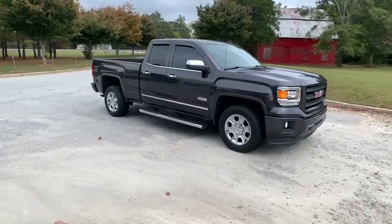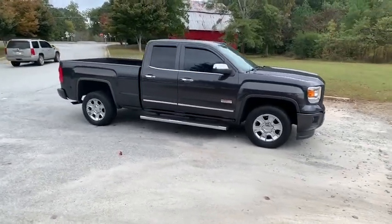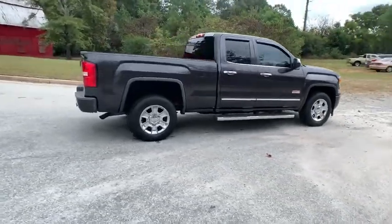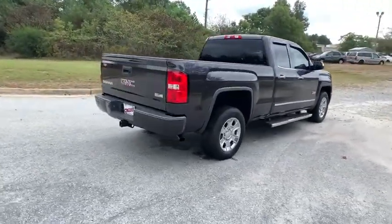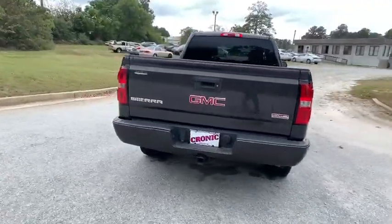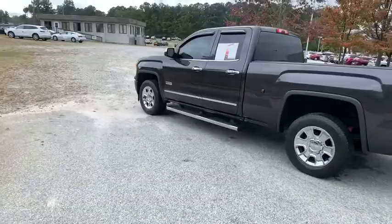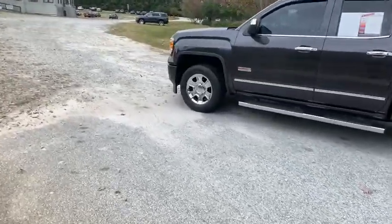We are pleased to show you the 2014 GMC Sierra 1500. The Sierra 1500 offers a 5-star frontal and side crash test rating, and a combination of mechanics and aerodynamics that give it better conventional V8 fuel economy than any competitor.